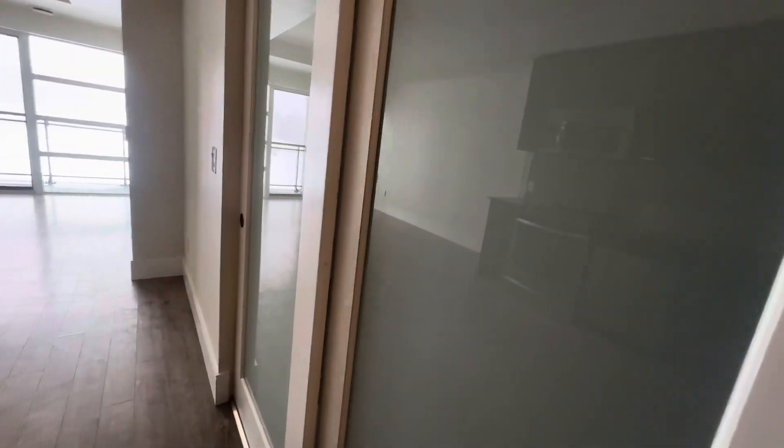There's your den. It has sliding doors for privacy.